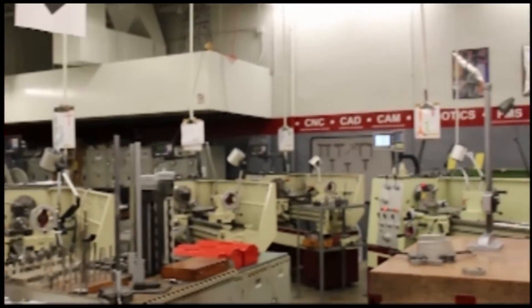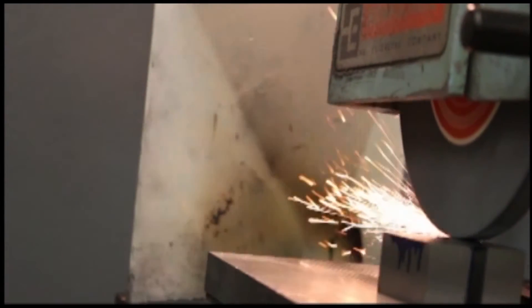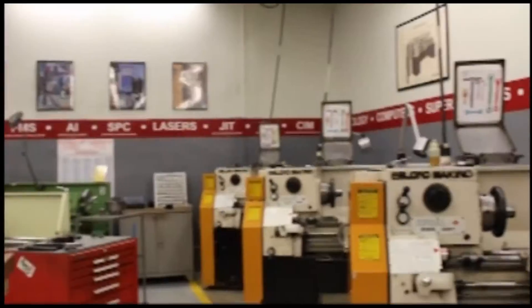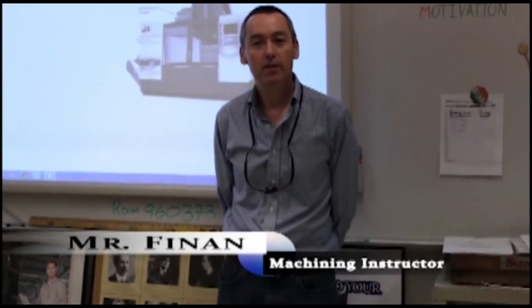In the machining program at ATC, we learn how to operate different machines such as the mill, lathe, and CNC. We also work with computer-aided design and manufacturing programs such as Mastercam. CAD-CAM processes and CNC machining activities play an increasingly important role in industry. My name is Kevin Fein, and I'm the machining instructor at Atlantic Technical College.